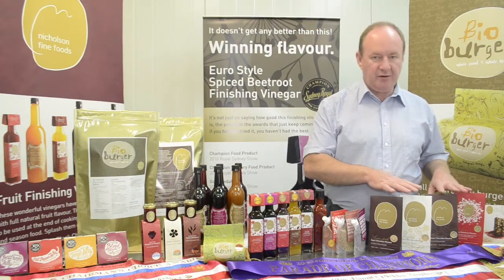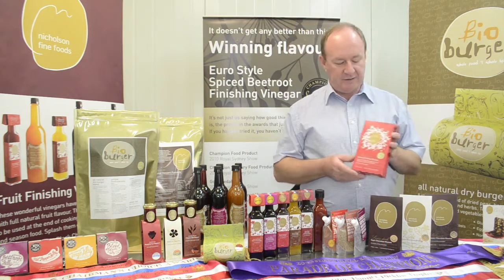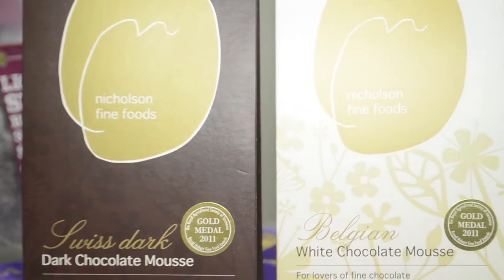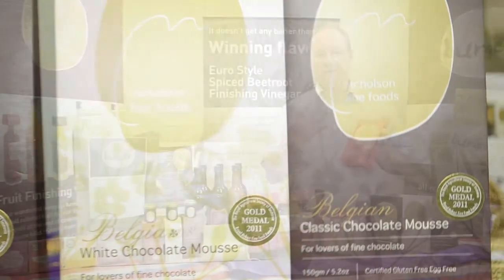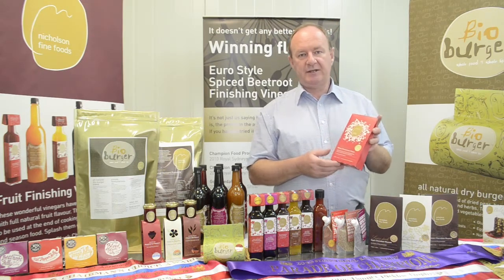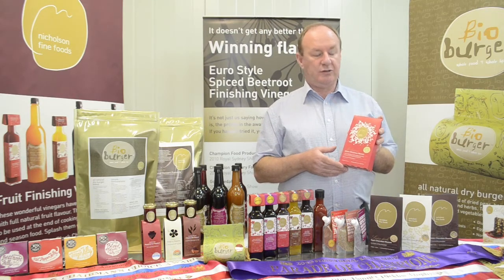Over here we have our Belgian chocolate mousse range — beautiful packaging, this is the Christmas one. These mousses are powder, they're all natural, they're gluten and egg free. You add water and whipped cream, yogurt or ricotta to make a beautiful mousse. One pack will make 700ml, which is enough for six — they're ideal for dinner parties. There's a little booklet inside of recipes, and there are also recipes to support the product on our YouTube channel.